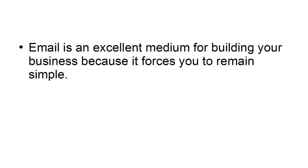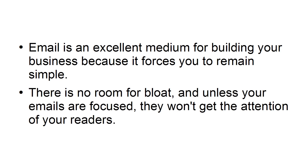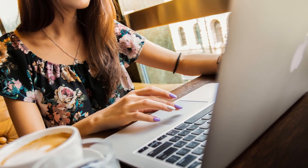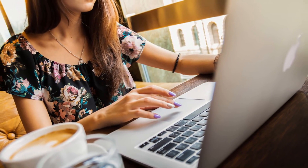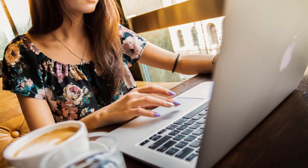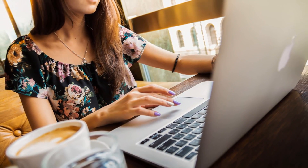Simplify your copy. Email is an excellent medium for building your business because it forces you to remain simple. There's no room for bloat, and unless your emails are focused, they won't get the attention of your readers. Simplify your email copy and spend more of your time writing content that relates to the relationship of your customers to your business, and make sure to provide a single call to action.